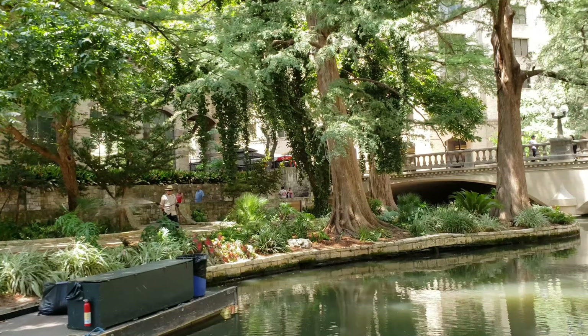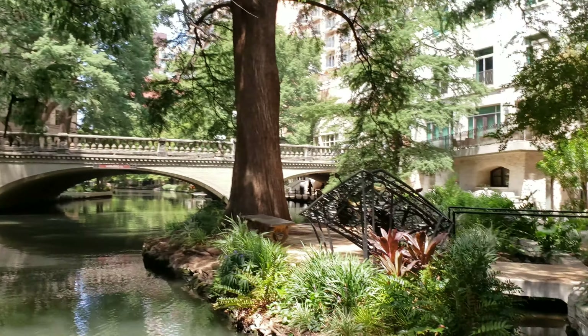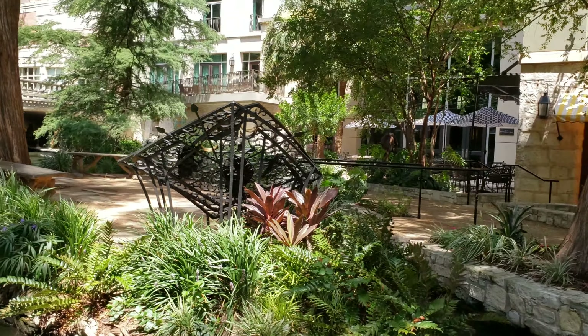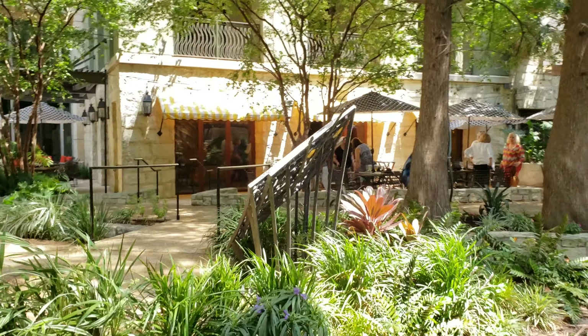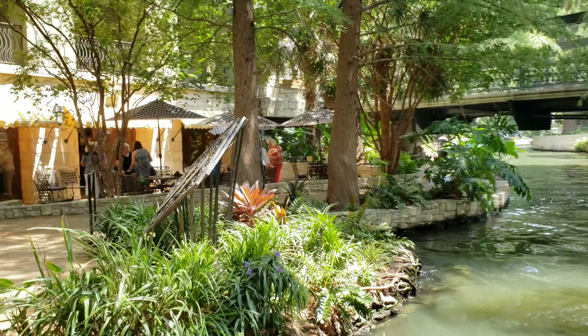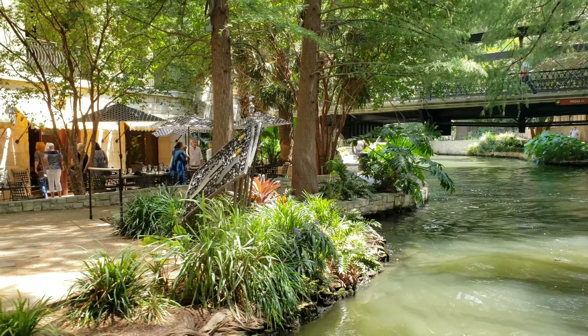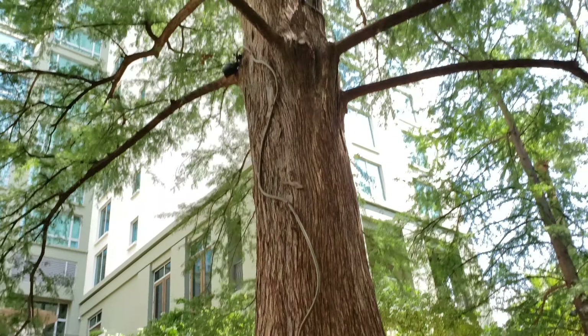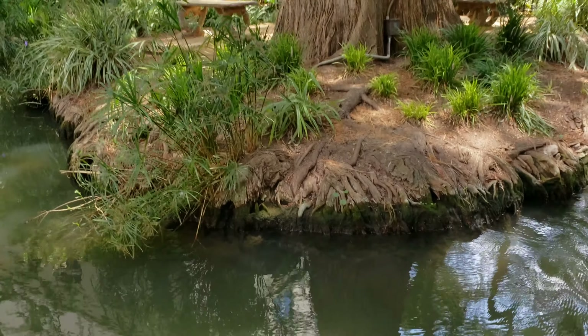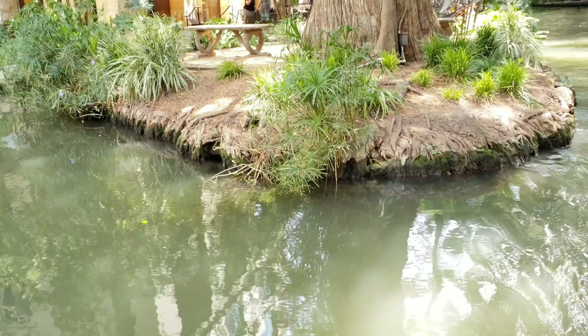To your right there's an iron sculpture — Father Massonet's Table. It commemorates the first Catholic mass held here on the river, conducted by Damien Massonet on June 13, 1691. The island that sculpture sits on is made from this tree — its roots created the island beneath it. If you look down, the roots make the island shaped like a heart. They call it Marriage Island. It hosts about 360 marriages a year. They say when you get married there, you have good luck for that day.